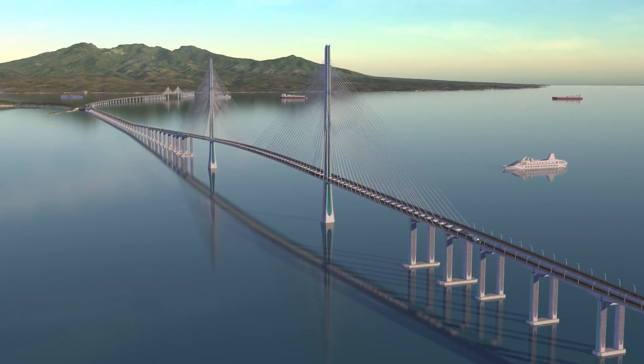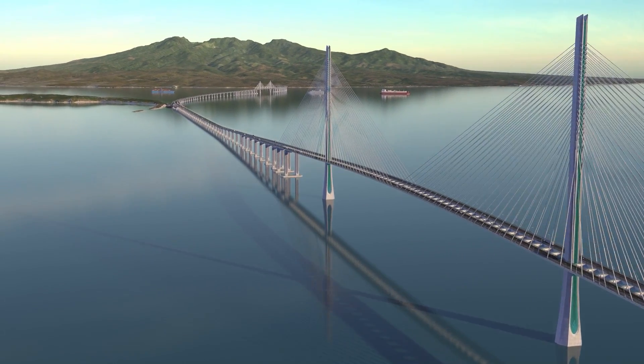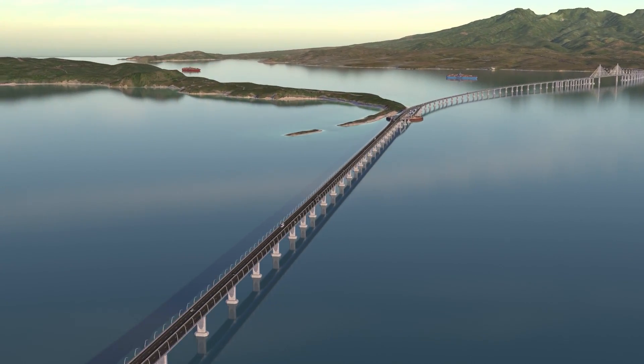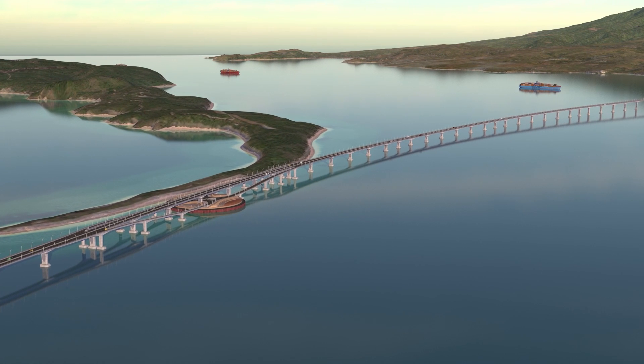The south channel crossing is an iconic cable stay bridge structure with one of the longest cable stay spans in the world. Near Corregidor Island, the bridge has an interchange which allows for turnarounds and will connect to the island as part of a future project.